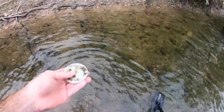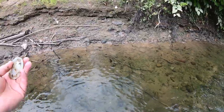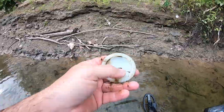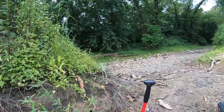Looks like an old mason jar lid — yep, exactly what it is. I've found a lot of old bottles back in here before, old jars and stuff like that, so it's hard to tell what we might find here today. We're going to look around here for a couple hours.